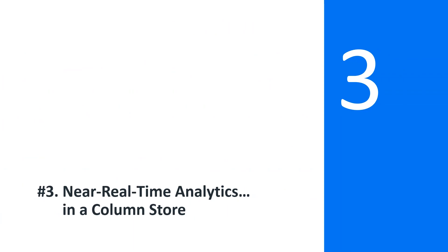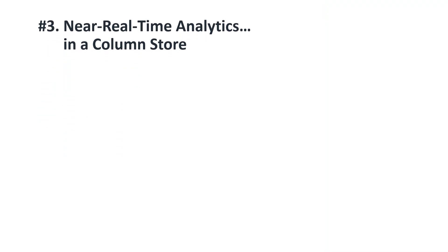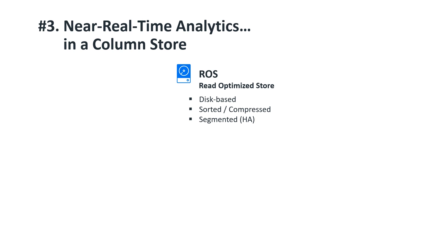Number three: Near Real-Time Analytics in a Column Store. Columnar storage formats such as those used in Hadoop — ORC and Parquet — are great for reading data in bulk and crunching numbers on it. In fact, Vertica's native columnar file format is literally called ROS, or read-optimized store. But what if you need to write data, insert a few rows, update something, or stream data in real-time and immediately query it?